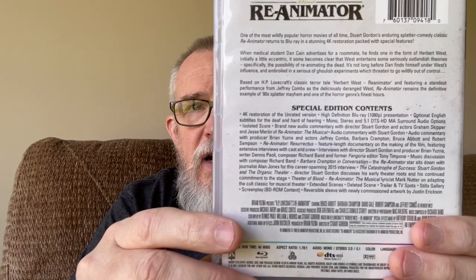I may have shared this on the channel before, but previously I only had two titles. The first is Reanimator — look at all the special features on the back, tons of extras. I also had Ronin, one of my favorite John Frankenheimer movies. This one also has a slip cover, which I was pretty excited about.